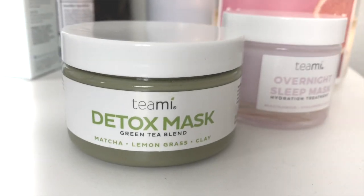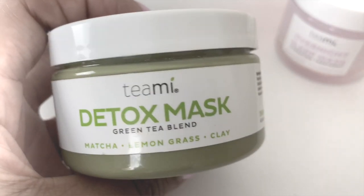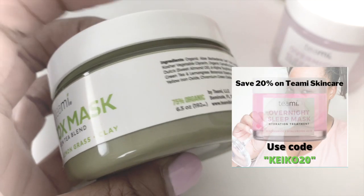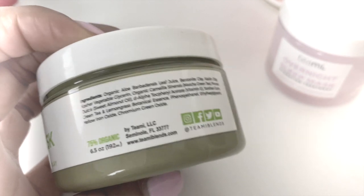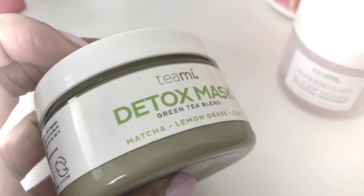Today's video is actually being sponsored by Timi Blends. I love Timi — I've used a plethora of products from them, but today we're going to be focusing on skincare. I'm going to be sharing two of their best-selling masks. One that I've loved for at least a year is their detox mask, which is perfect for oily, congested pores. I've especially been loving it because maskne is not giving me a break.